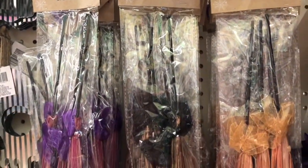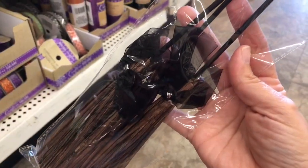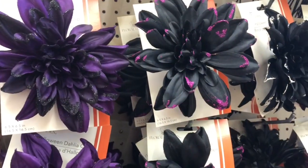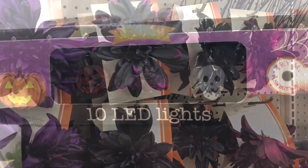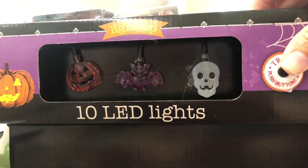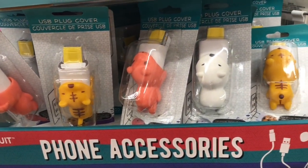These mini brooms are perfect for a witch themed craft. I am drawn to black and purple for Halloween and I thought these dahlias were beautiful. I also wanted to show you these fun Halloween themed LED lights.